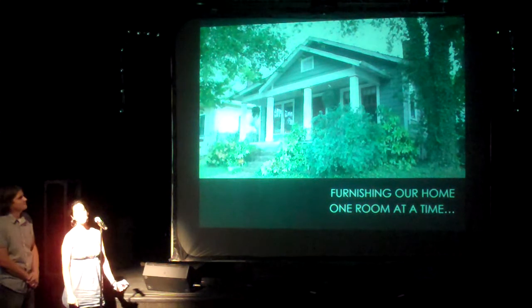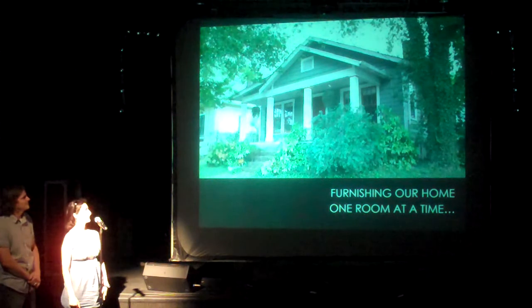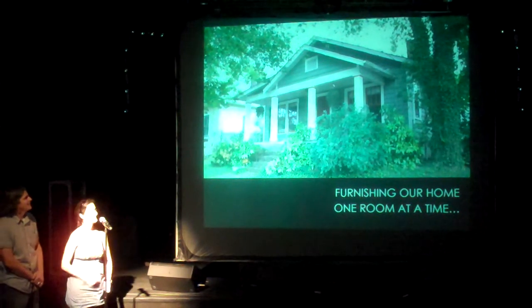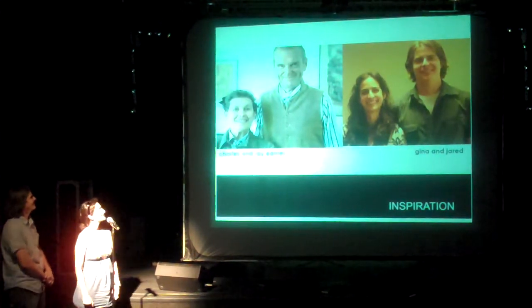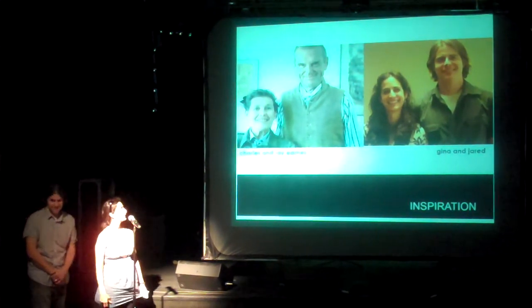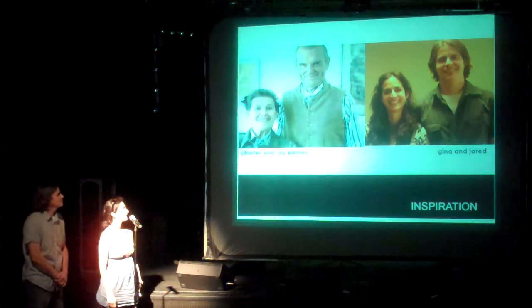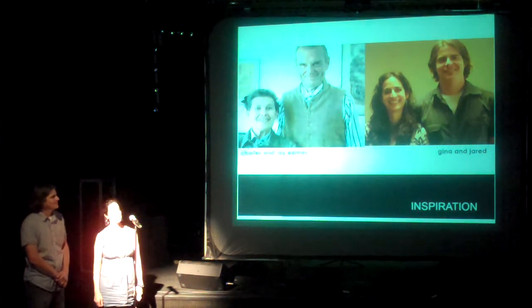Everything we put in there, we were going to design and Jared was going to build. Probably a lot of you know who Charles and Ray Eames are. For those of you that don't, they're really, really great designers, architects, and furniture makers. They've got some really iconic furniture, and so we like to pretend we were like them.